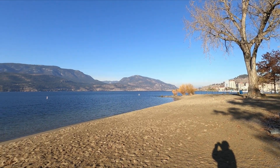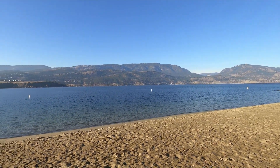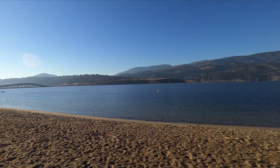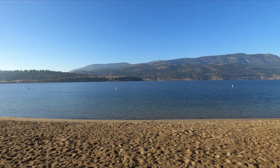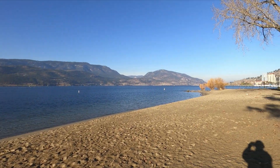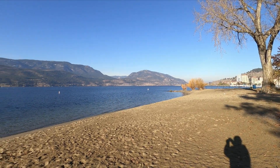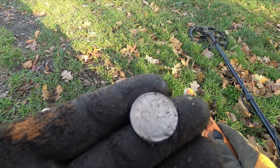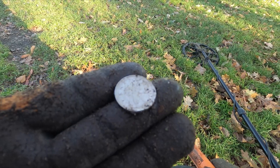Such a nice day today. Thought I'd give you a little panoramic. Gorgeous. It's cold. It's just above freezing. But it is pretty. All right. Let's get back to the hunt. One quarter. We're almost done here. I'm going to cut it short today. I just wanted to top up this video. Get back to you if we get you anything on the way home.